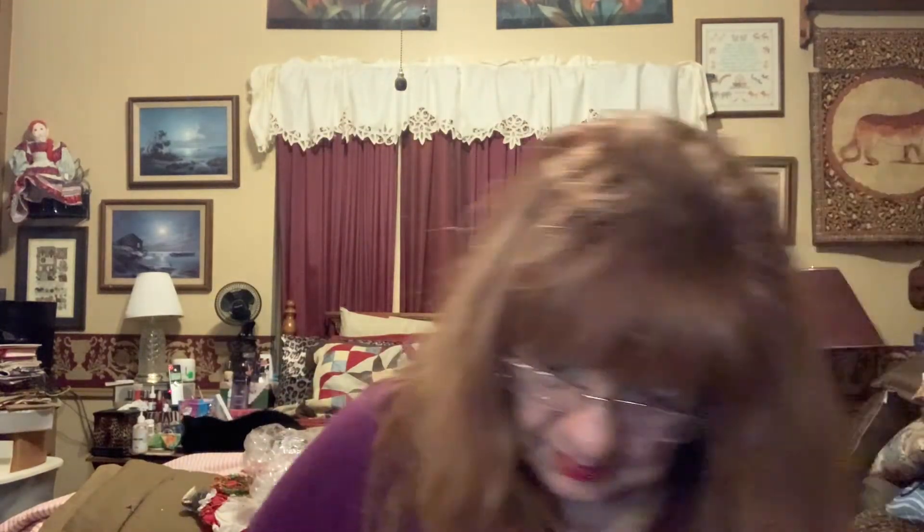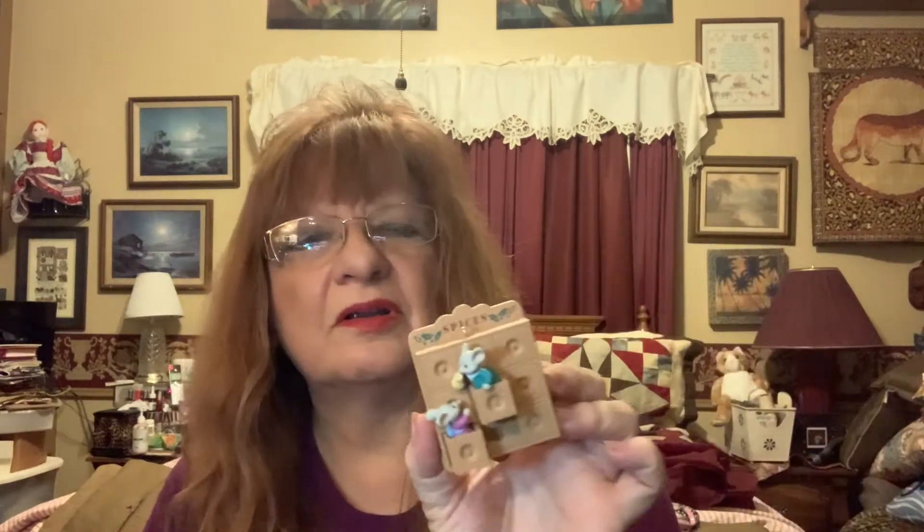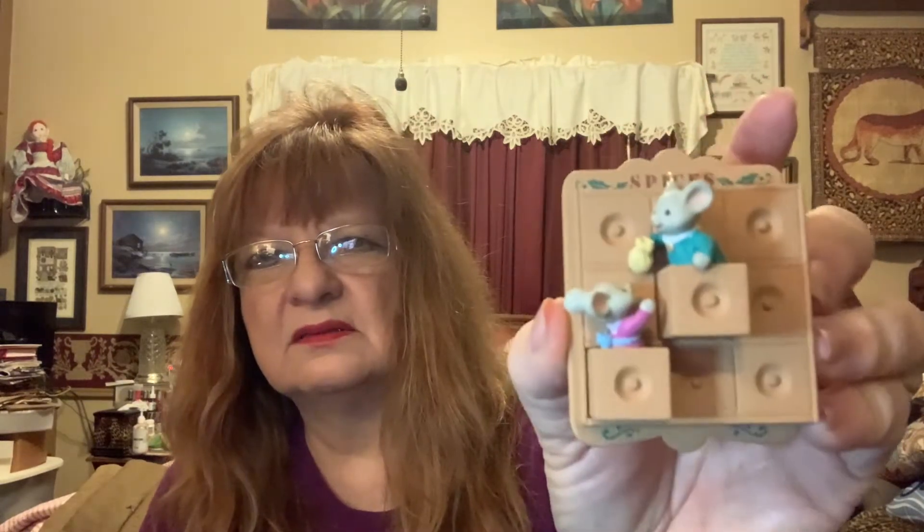A gold ball — looks like somebody tried to paint it. It's been painted — pretty. Oh, this is a mouse thing — mice in the spice drawer. 'Sisters Add Spice.' I'm thinking that's a Hallmark — cute, cute, cute. From 1995.